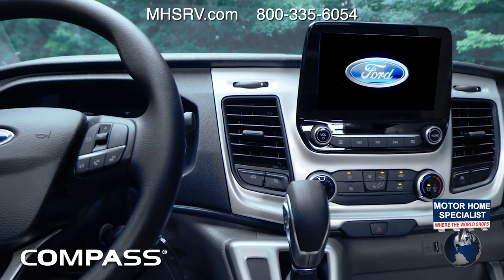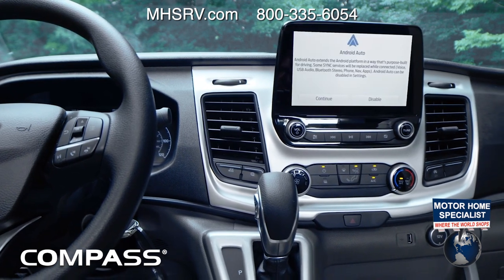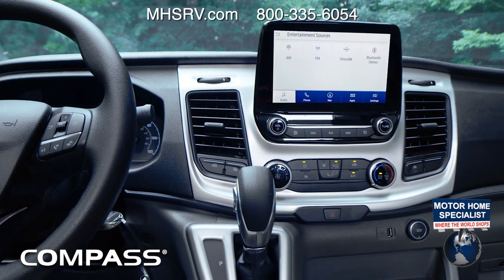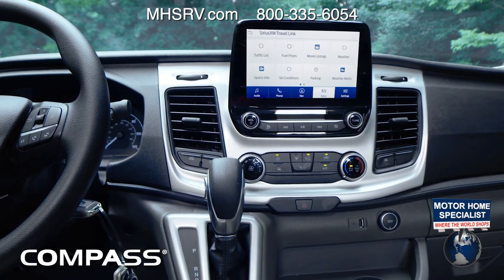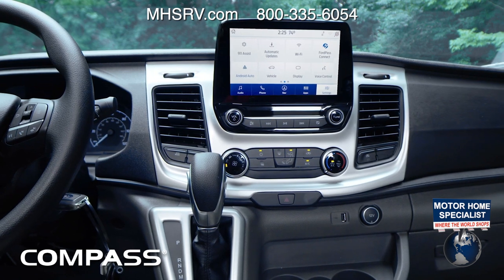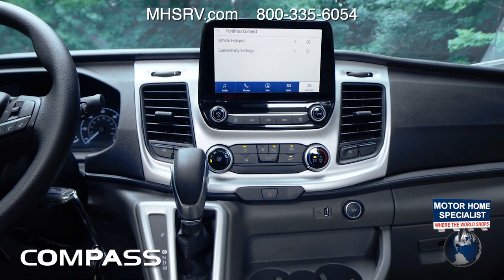The infotainment center does it all — you have Apple CarPlay, Android Auto, you can receive and send texts, and it is voice activated. It is equipped with navigation — not RV-specific, but voice activated with points of interest. With Apple CarPlay or Android Auto, you can find an RV navigation app and use it right here on the big screen.